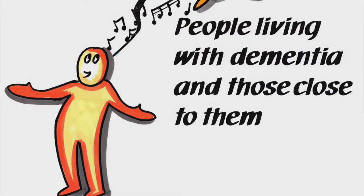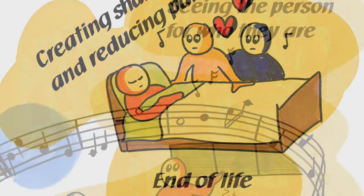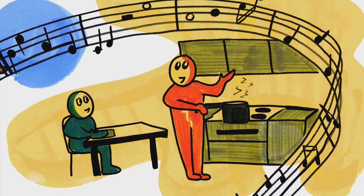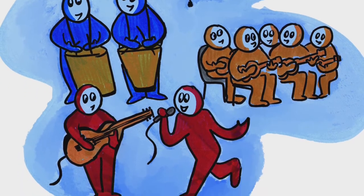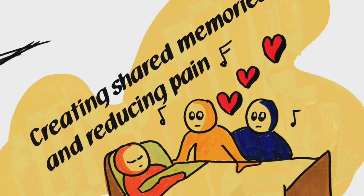It shows the various ways in which music can be incorporated into a person's life from diagnosis through to end-of-life care. Using music in its many forms can enable people to live as well as possible with the condition. It can help them to connect with others, stimulate memories, create shared experiences, connect in the here and now, and experience the power of music in making that happen.